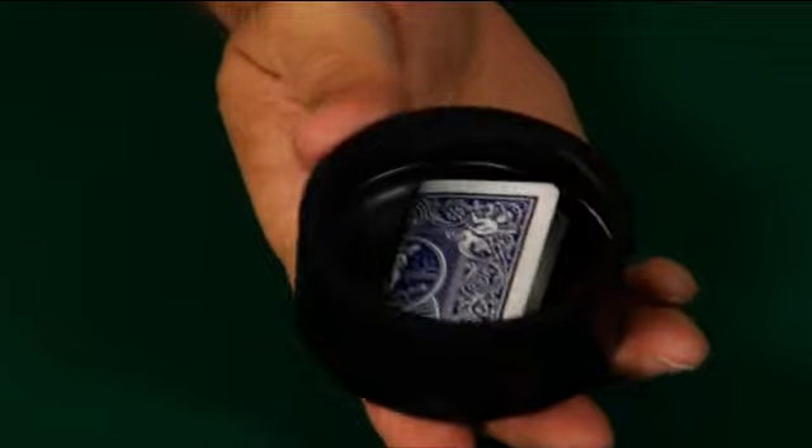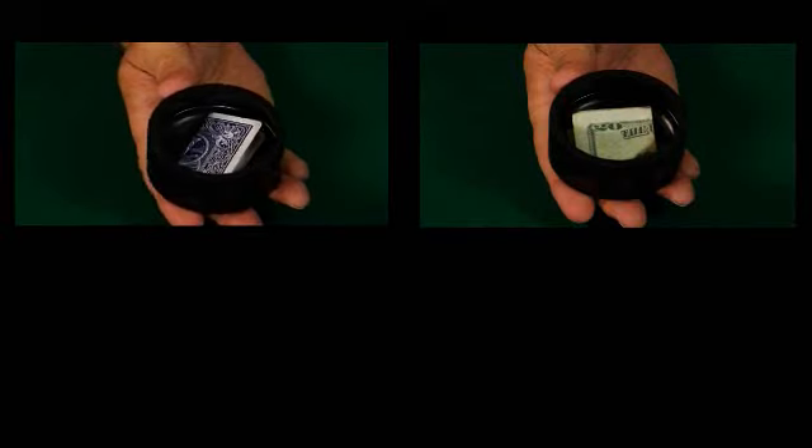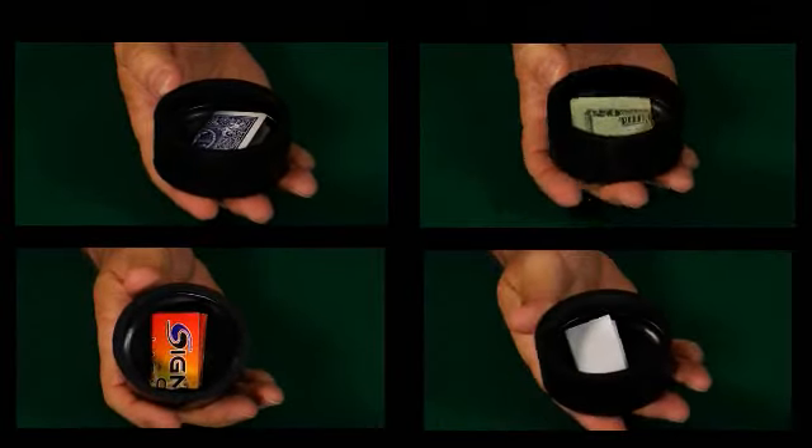You can use any type of playing card. You can use money, business cards, or billets. The important thing is you can change the object out in less than one minute. You're not locked into one type of object.